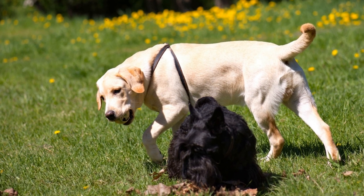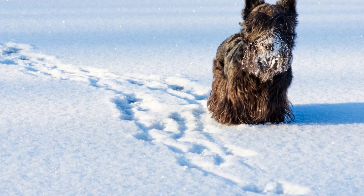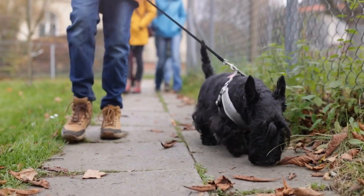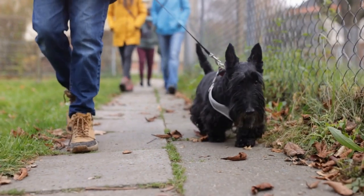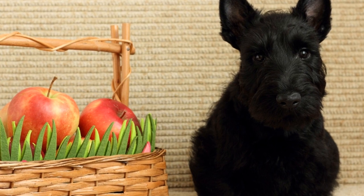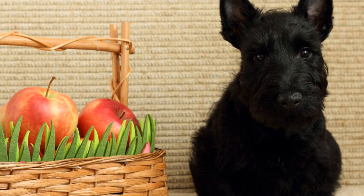Three: Packing Wisely. Just like humans, Scottish Terriers have specific travel needs. Pack essentials such as their favorite toys, a familiar blanket or bed, and enough food and treats for the duration of your trip. It's crucial to bring along enough medication, if applicable, as well as any necessary documentation such as health certificates or vaccination records. Don't forget to pack waste bags, a travel-sized water bowl, and a leash to ensure your Scottish Terrier's comfort and safety during pit stops.